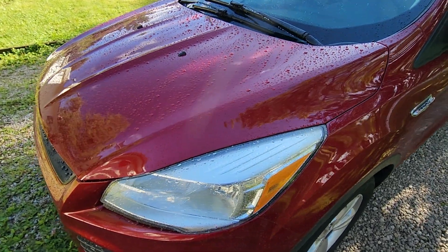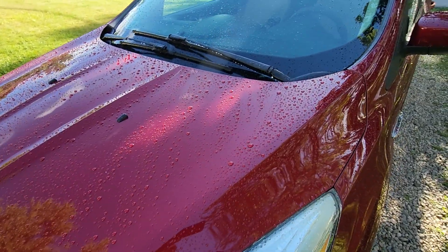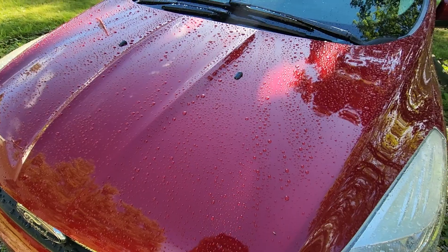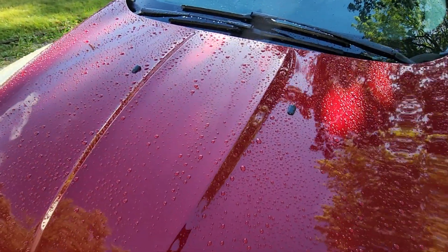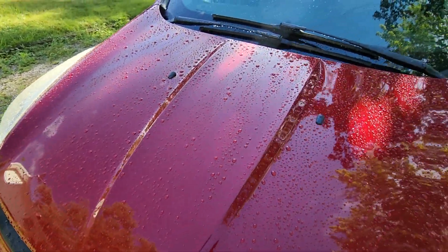About 3-4 o'clock this morning we had one nasty thunderstorm. Of course it was too dark for me to film anything, but the water was literally running off the car like crazy. It stopped raining.